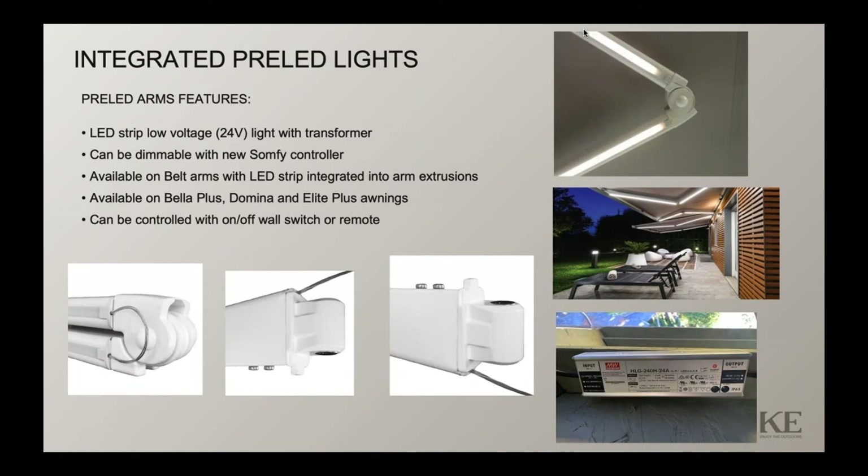The pre-LED lights have LED strips integrated into a channel in the arm. Somfy is releasing a new controller for 2021 that will allow dimming of these light strips. Currently the setup uses a transformer — a hardwire application for an on/off wall switch. The Somfy controller will allow the remote transmitter to operate the system and dim the lights, providing compatibility with other Somfy components.